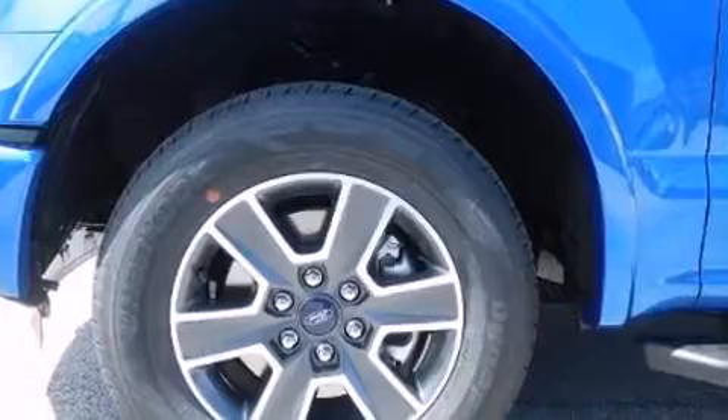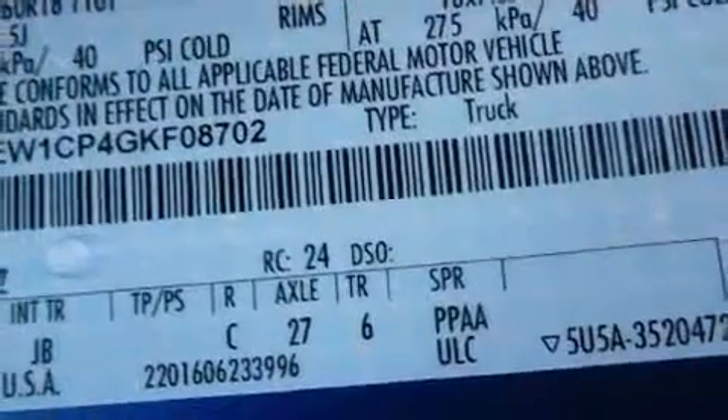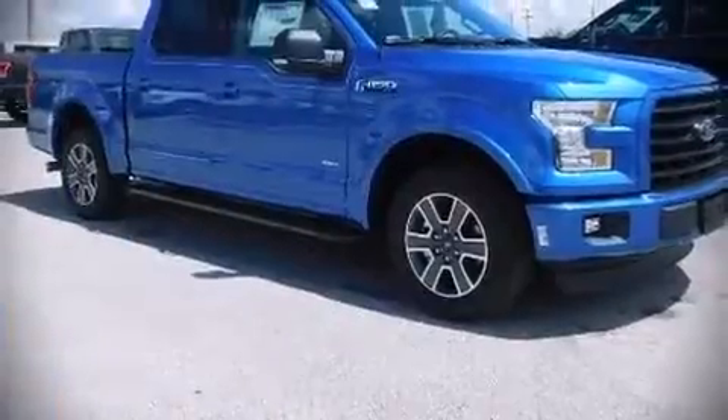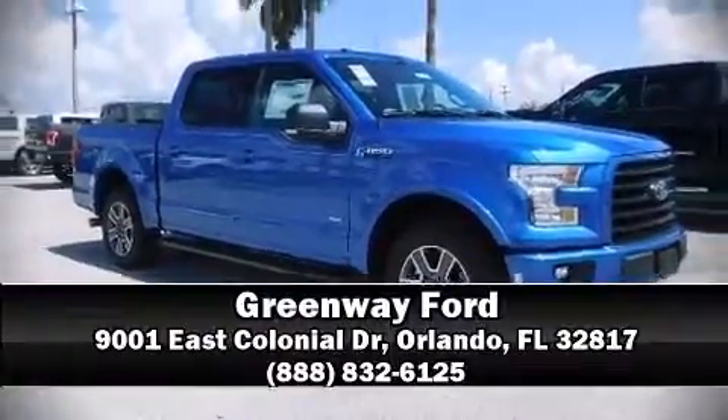Four-wheel disc brakes with ABS are also included. Our experienced sales staff is eager to share its knowledge and enthusiasm with you — come on in and take a test drive.